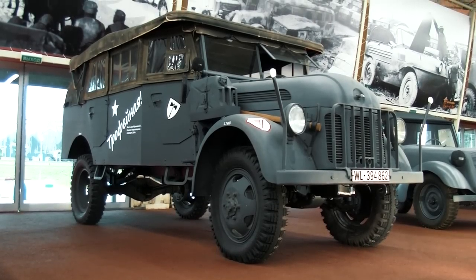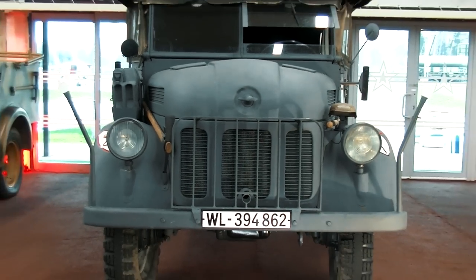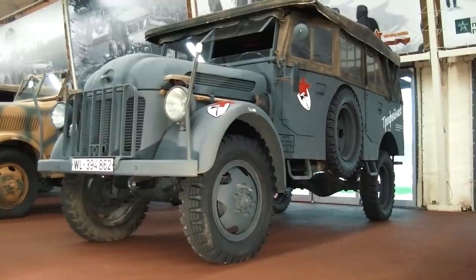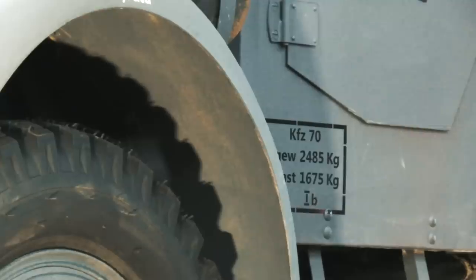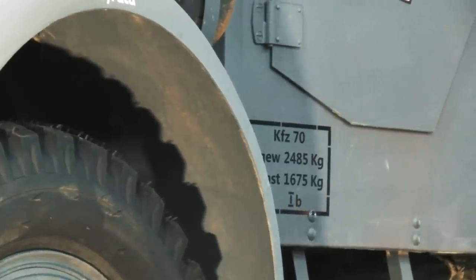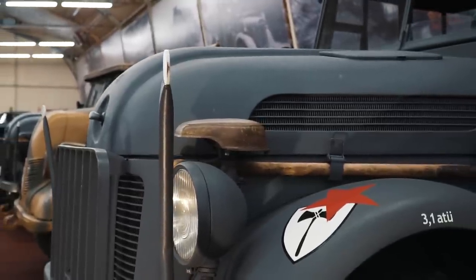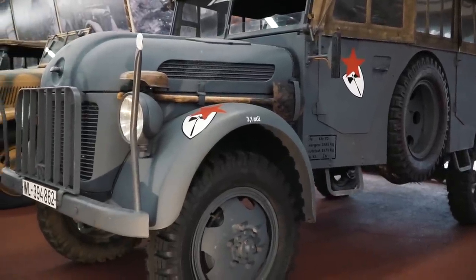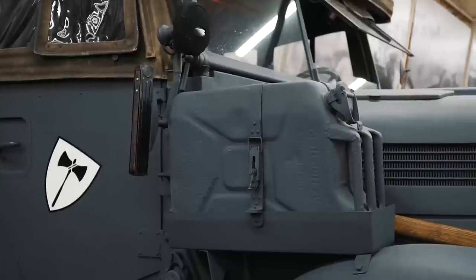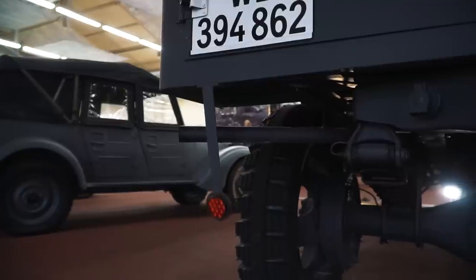This is the Steyr 1500. It was designed in 1941 by the well-known Ferdinand Porsche and produced in Austria by Steyr-Daimler-Puch. There are many modifications, but this one is a commander's vehicle with a carrying capacity of one and a half tons. One of the main features of the machine is the air-cooled 8-cylinder engine, 3.5 liters capacity and 86 hp. This engine is designed for use in any climate, from desert to snow. The maximum speed is 90 km/h.